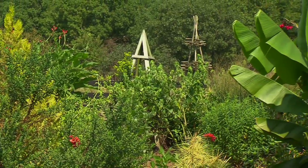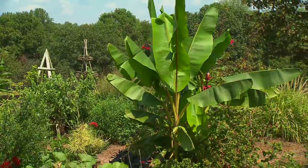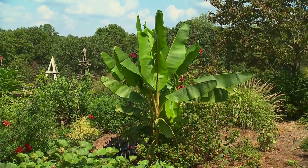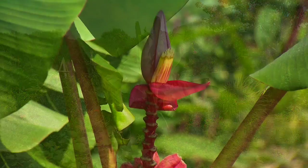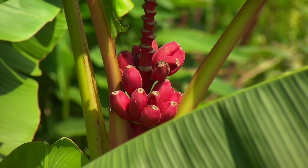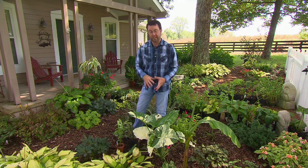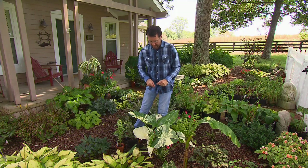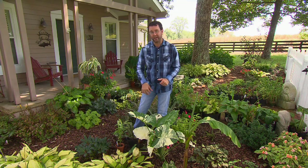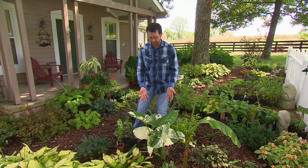One of the fun things I get to do as I travel around the country, speak to different groups, and shoot the television show is collect really cool and unusual plants. Since we're at my house today and have an opportunity to look around my garden, I'll show you some of the unusual things I've collected over the years — some hardy and some not. One of my favorites that is not hardy, that I have to dig up and take in every fall, is this beautiful elephant ear in front of me.